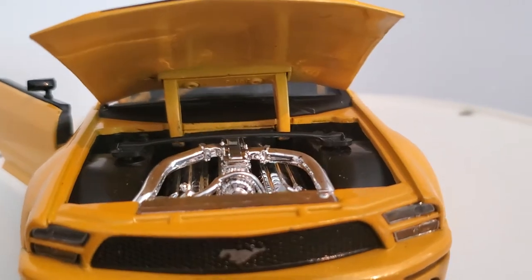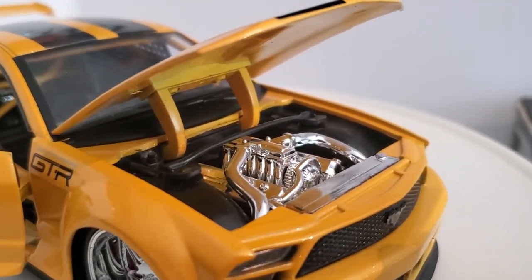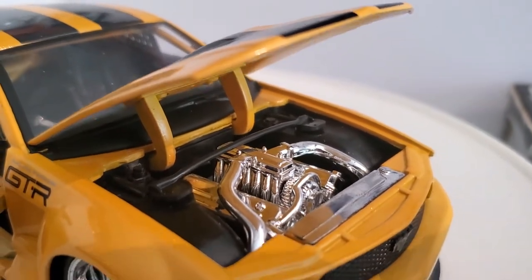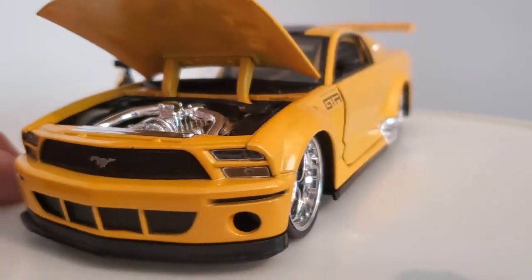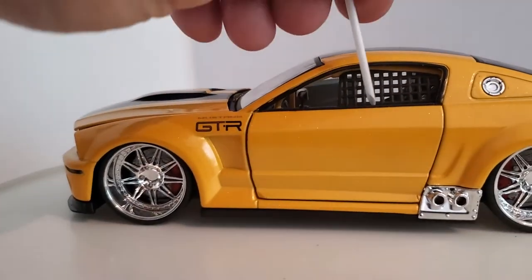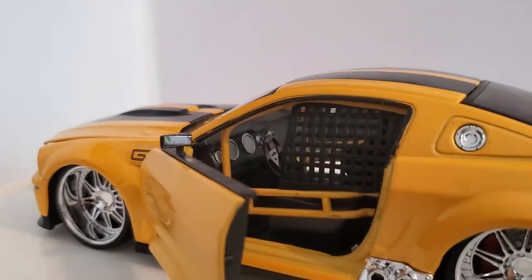Under the hood you can see it's got a chrome engine with chrome parts. I don't know if the concept model had that, but Jada Toys typically likes to customize every vehicle they have — rarely do they ever leave it stock. So that's pretty sharp. The headlights are reminiscent of the 1970 Mustang. Coming around the driver's side, the window net takes up a lot of the view from the inside, but it still looks cool enough.